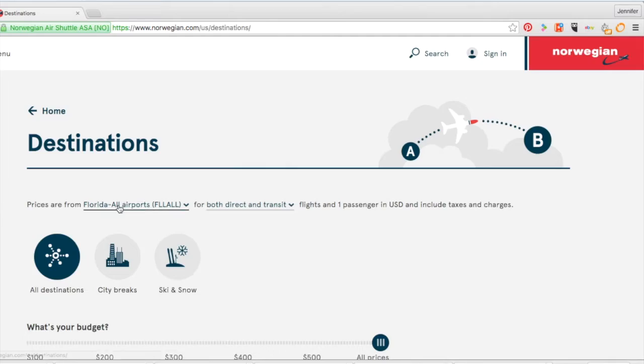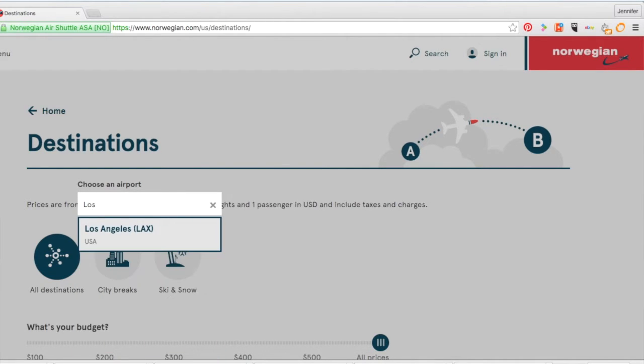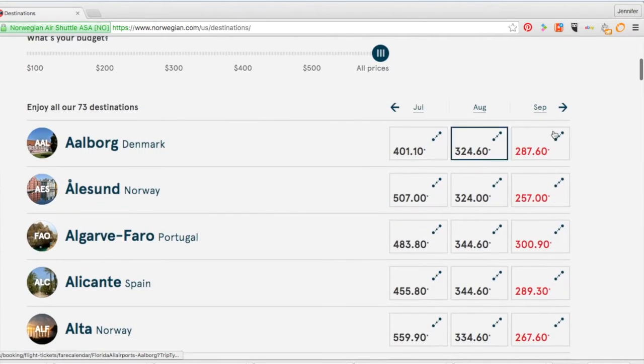My last piece of advice, which is my golden nugget, my favorite thing in the whole wide world, is Norwegian Air. Their planes are absolutely fantastic and you can save a ton of money. You have to go to a very specific page on their website that not everybody knows about. What you can do is search from Florida all the destinations that they fly to from Florida.